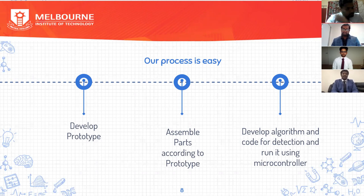Whenever an emergency occurs, the GPS module detects the location and notes the coordinates precisely. With the help of the GSM module, messages are rapidly sent to the emergency centers and the contact list. Our process is to develop a prototype, assemble parts according to the prototype, develop an algorithm and code for detection, and run it using a microcontroller.